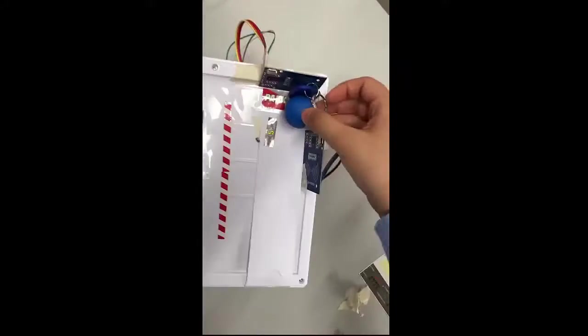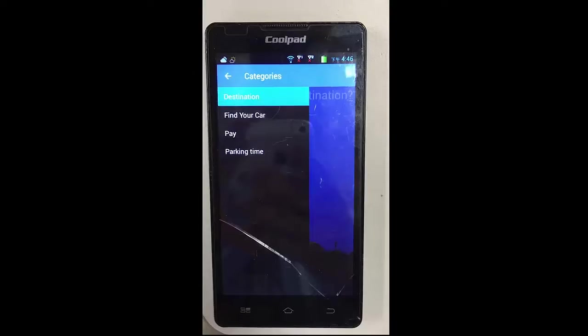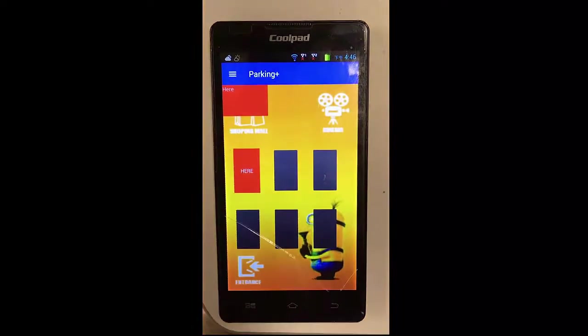As you come back to find your car, you will scan your car key once on the reader at the entrance. Then you can find your car on our mobile app.